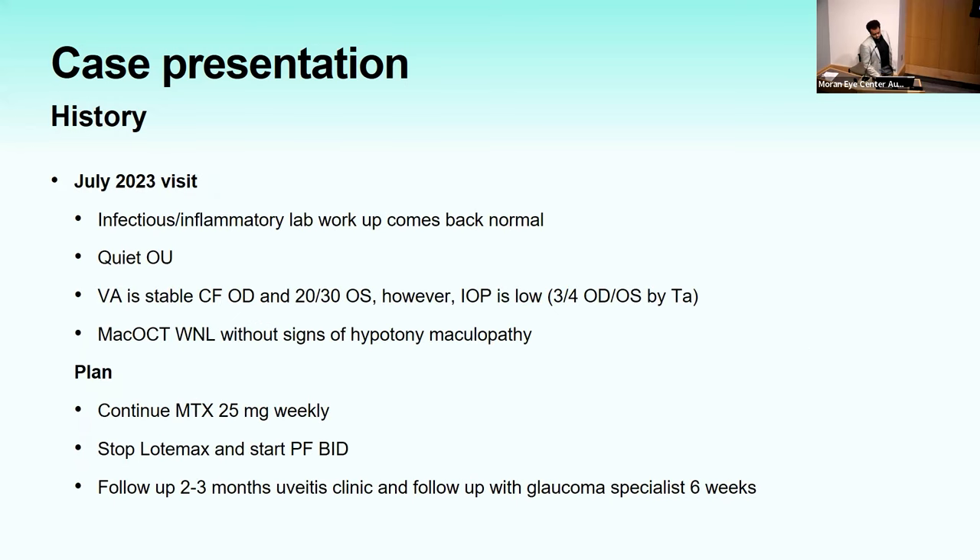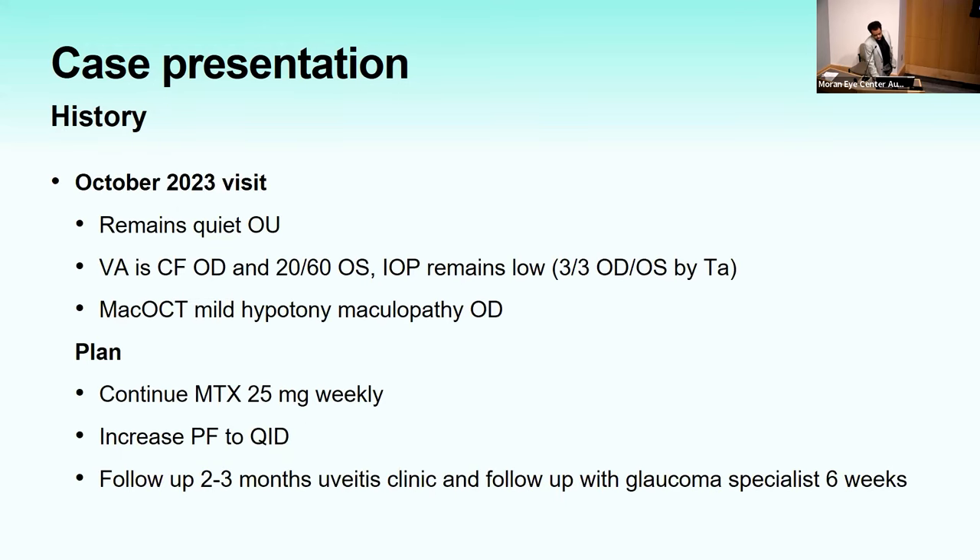One month later, infectious and inflammatory workup came back normal. He was still quiet. Visual acuity was counting fingers in the right eye and 20/30 in the left. IOP was now low — 3 and 4 by applanation. MAC OCT showed no signs of hypotony maculopathy. He was continued on methotrexate, and Pred Forte BID was started to increase his IOP. October 2023: still quiet, visual acuity stable, but IOP remained very low. Mild hypotony maculopathy developed in the right eye.